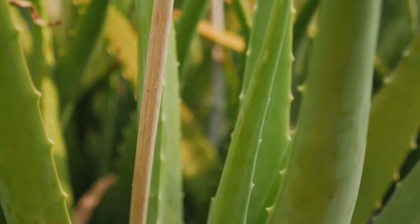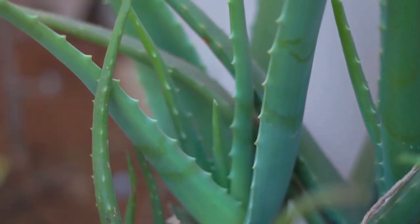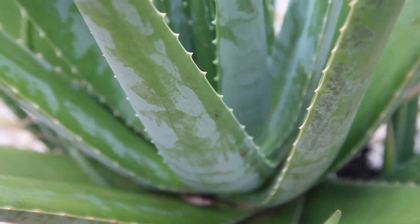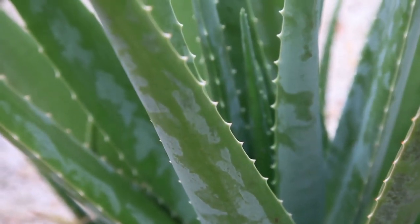Aloe vera is not just a simple leaf, but a powerhouse of antioxidants, essential amino acids, and minerals. From hydrating and moisturizing to reducing inflammation and lightening blemishes, this green gem has it all.